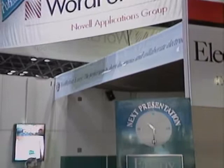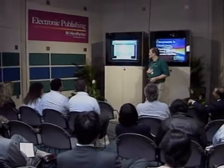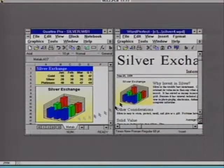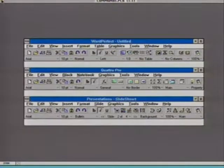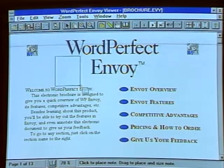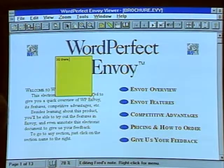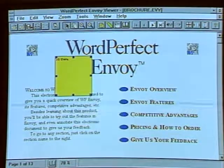Other big software companies exhibiting at PC Expo included WordPerfect — or was it Novell? It didn't seem to matter to the crowds; they wanted to see the company's new business suite called Perfect Office. The suite includes WordPerfect, Quattro Pro, and Paradox, along with presentations, Info Central, Symmetry, and WordPerfect's newest product, Envoy. Envoy is an electronic publisher that allows you to send a document to a few users or company-wide for viewing and annotation, and the recipient does not have to be using the same word processor you used to create the message.